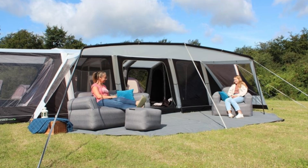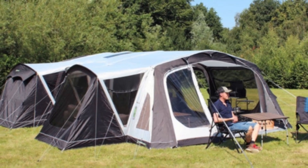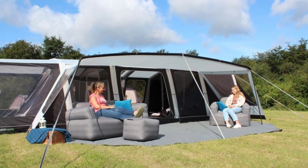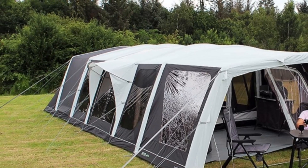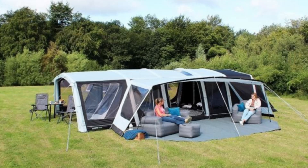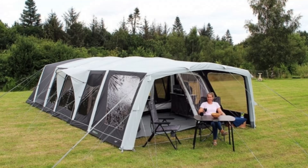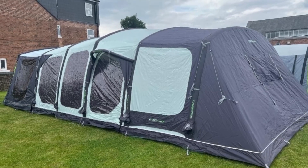The Outdoor Revolution Ozone 5.0 tent is perfect for large groups, offering separate rooms and hallways for added convenience. Featuring the innovative oxygen airframe system, it inflates quickly and safely. A built-in valve prevents overinflation, ensuring long-lasting durability. With spacious interiors and robust weather resistance, this tent is a reliable choice for extended outdoor adventures.